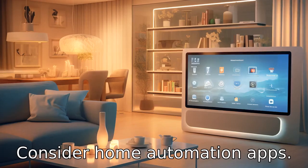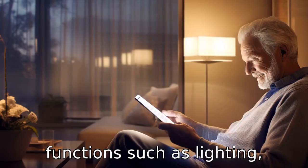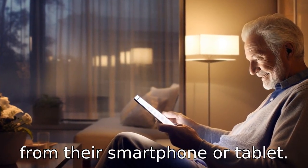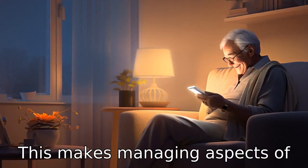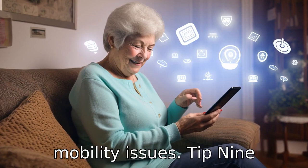Tip 8: consider home automation apps. These allow seniors to control functions such as lighting, heating, and security systems from their smartphone or tablet. This makes managing aspects of the home simpler and safer, particularly for those with mobility issues.